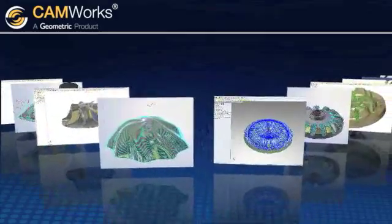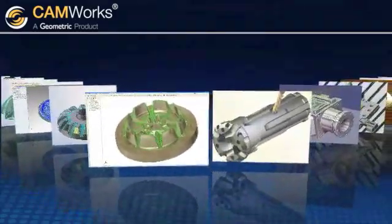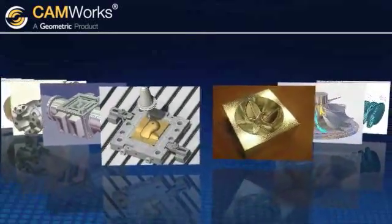The versatile, market-proven, high-speed machining strategies in CAMWorks deliver advanced machining and linking solutions for your molds, tools, dies, and complex multi-axis parts.